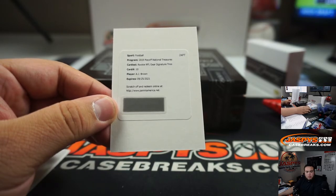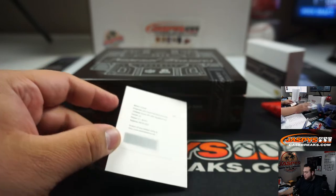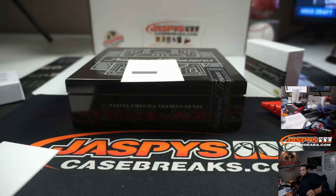I can't find this on the checklist — hold on. That's going to be the Titans, though. Hold on one second. I see rookie signature materials — it's RPS. I guess it is this one. What does trios mean, though?